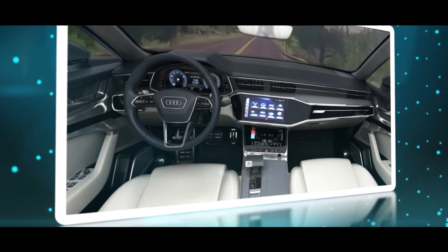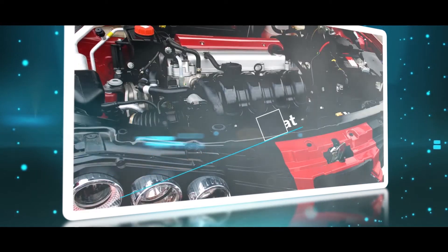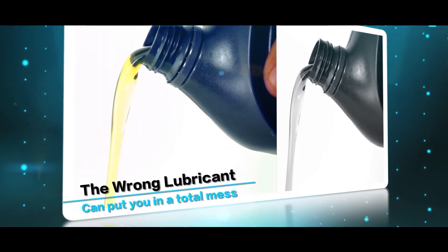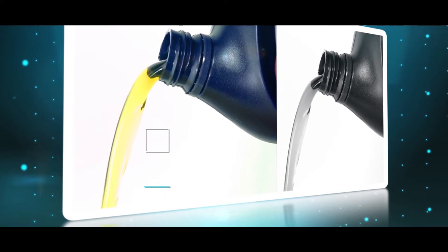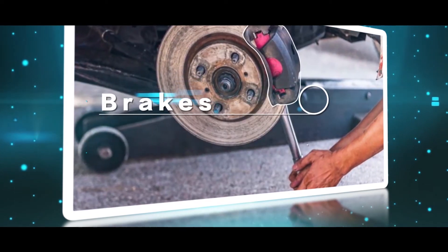A car given to the wrong mechanic will always put you in a difficult situation. Sometimes your car engine overheats, transmission disengages, and you don't have a clue. Also, the wrong lubricant can put you in a total mess. The question is: how do you identify the vital parts of your vehicle that need regular attention, such as the brakes, battery, lights, transmission, tires, and fuses?